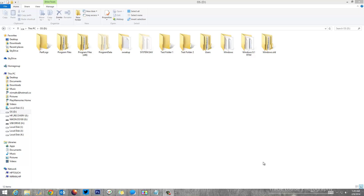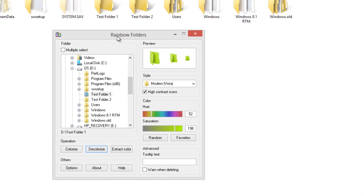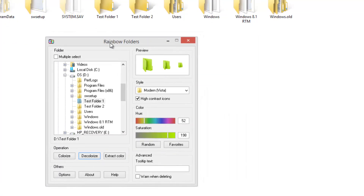Hey guys, this is normalfortechnique.com and today we'll see a simple freeware tool which allows you to change the colors of folders in Windows 8.1. By default, Windows 8.1 does not offer customizations to the extent that you can change the color or look and feel of folders. Here is a free app which allows you to change the color of folders to any color you like, and it's called Rainbow Folders.